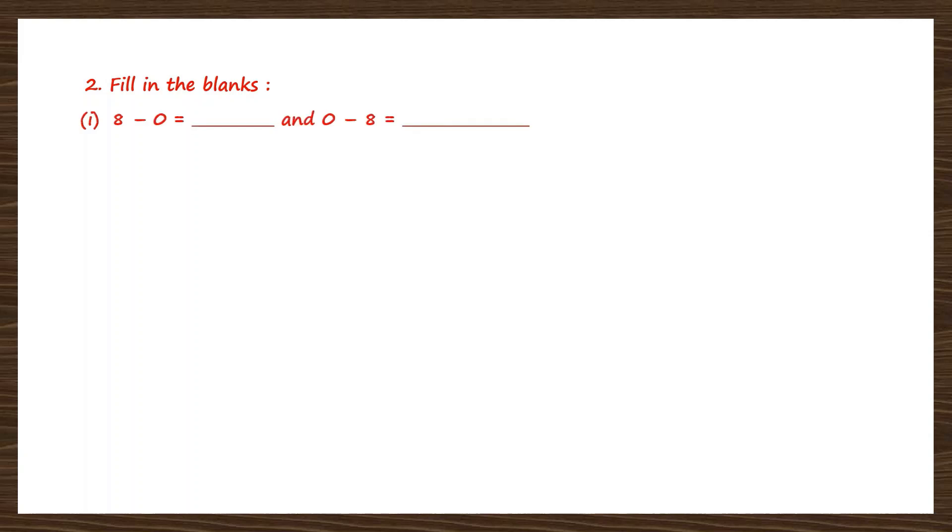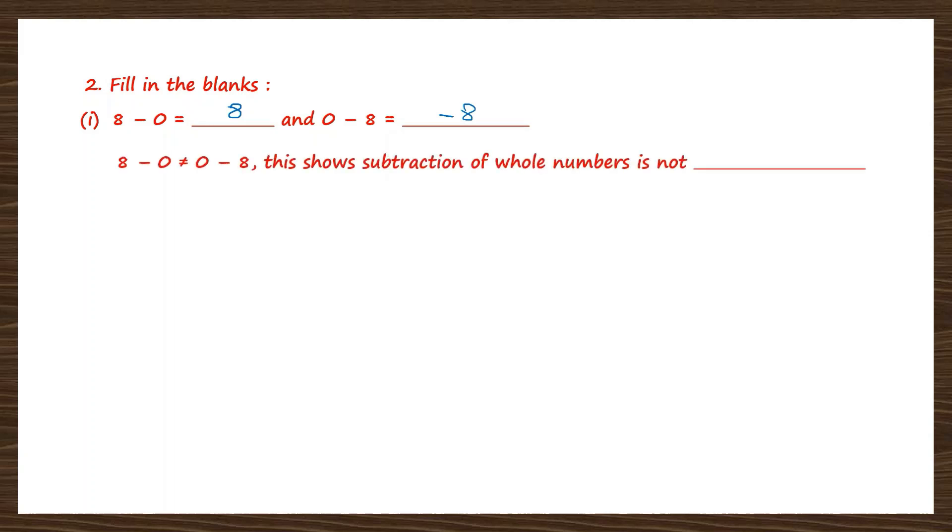Question 2, fill in the blanks. 8 minus 0 is 8. Now 0 minus 8 is minus 8. So 8 minus 0 is not equal to 0 minus 8, because one answer is 8 and the other is minus 8. This shows subtraction of whole numbers is not commutative. We are talking about the commutative property: when you change the order and subtract, the answers are different. That means subtraction of whole numbers is not commutative.